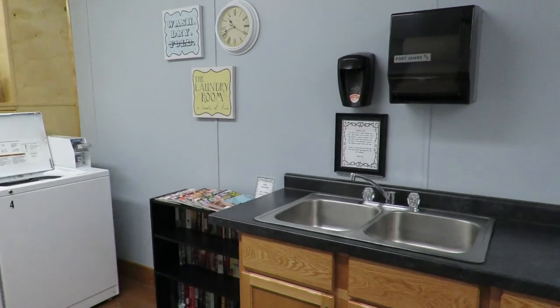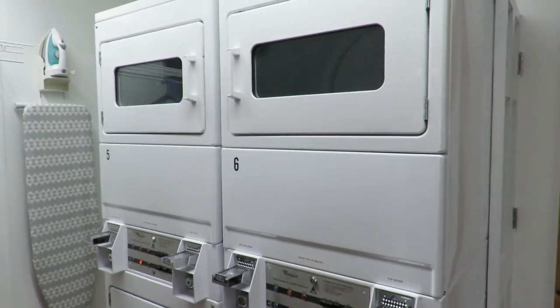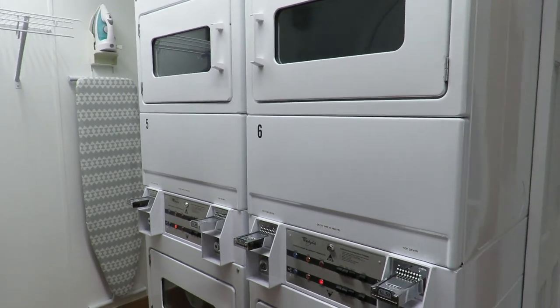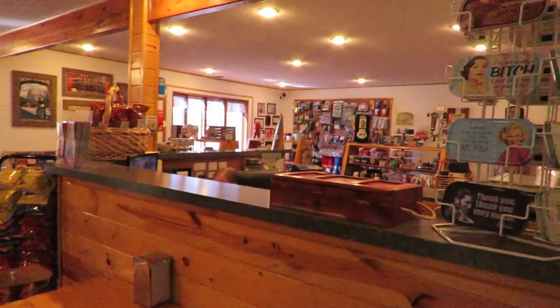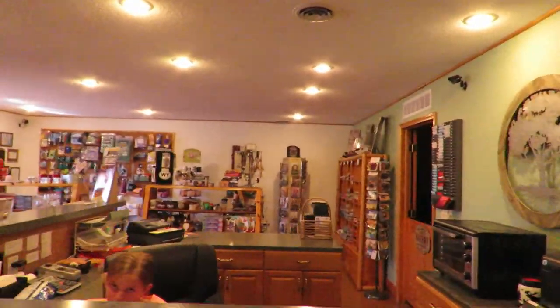They have washers, sinks, and dryers in a nice laundry room with a folding table. There's also a camp store and a check-in area.